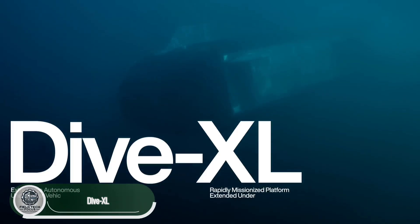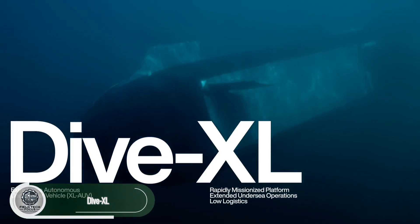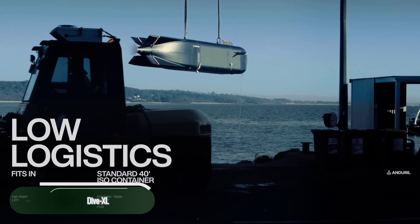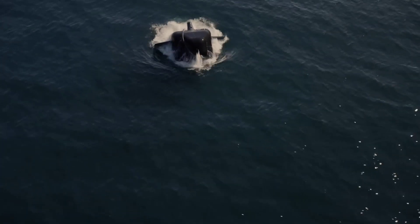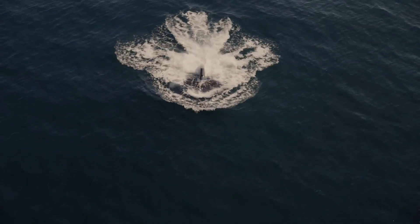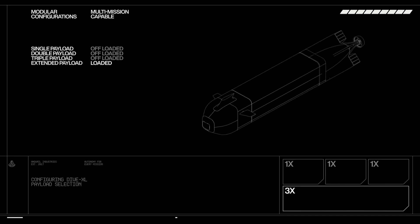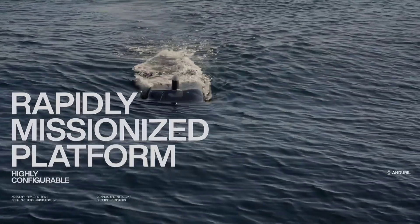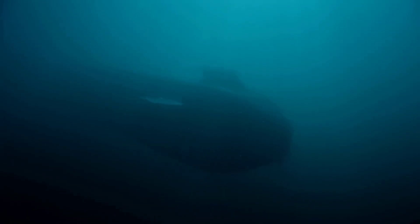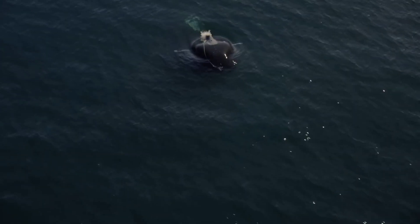Introducing the Dive XL, a next-level autonomous underwater vehicle from Anduril Industries. This extra-large AUV is built for long-range, long-duration missions, with a modular, open-system design that makes it incredibly flexible. From complex payloads to precision sensors, it's ready for everything — seabed surveys, ISR operations, and even strike missions. Powered by an all-electric drivetrain, it can stay submerged for extended periods without surfacing, boosting stealth and endurance.